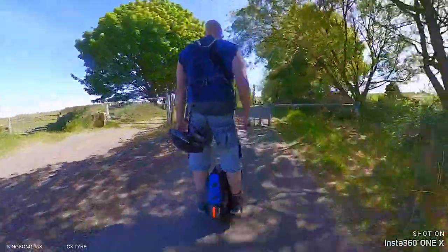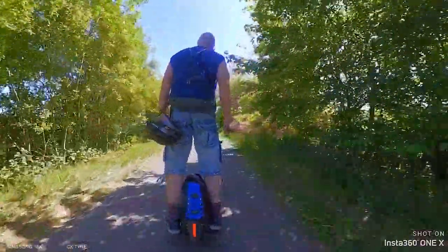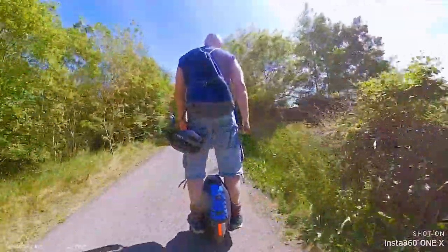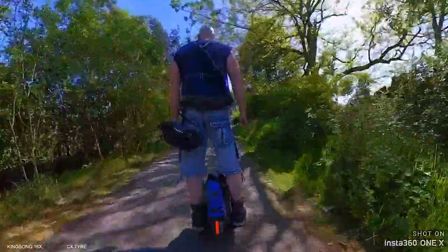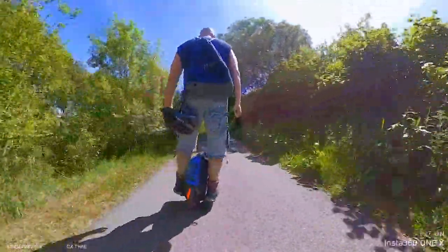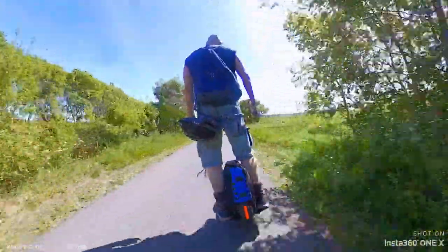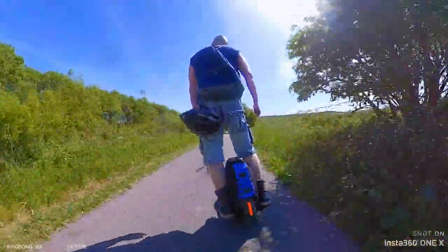It's a bit thinner up here. Back to my carving. Watch out for tree roots, but I've been down it a couple of times and you don't see many.